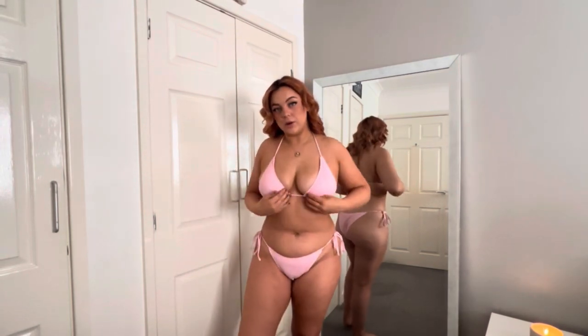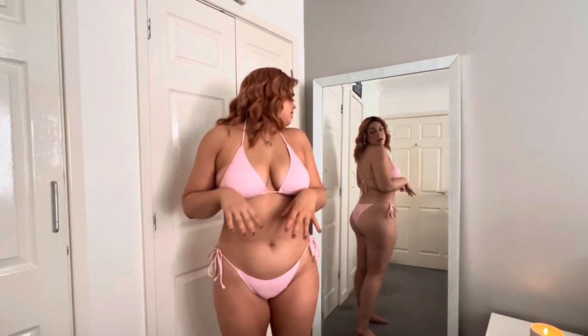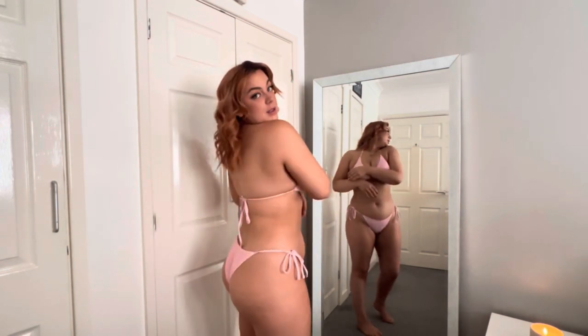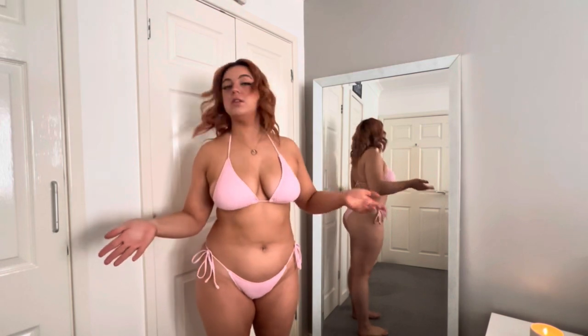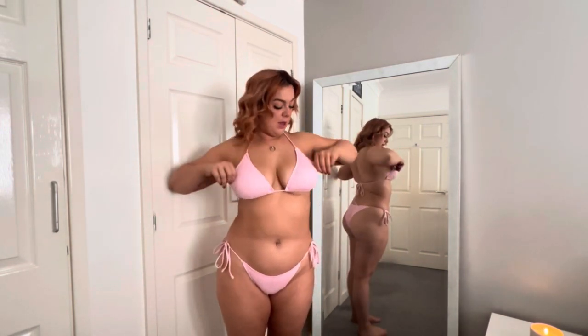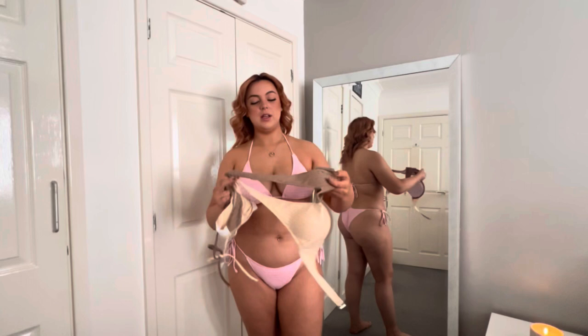So this is the pink one on. Honestly it's such a nice little baby pink colour - I love it. It doesn't look bad, which is really nice. It kind of flatters all the areas. It does what it says on the tin basically - it's a bikini and it's really nice. It's also double layered, which I'm quite shocked at because it's Shein.